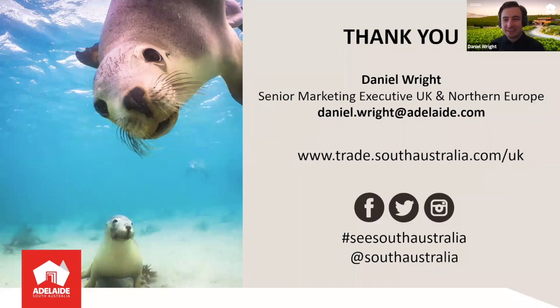That is it from me, folks. Thank you so much for listening. If you need anything else or want to hear more about our competitions, head to trade.southaustralia.com/uk. If you need anything from me, email daniel.wright@adelaide.com, and give us a like on social media for great content — funny videos of sea lions and koalas. Thank you so much for joining us. Enjoy the rest of the session.